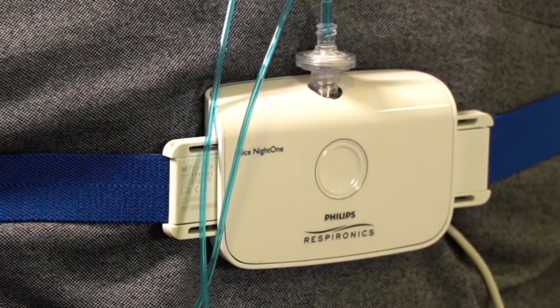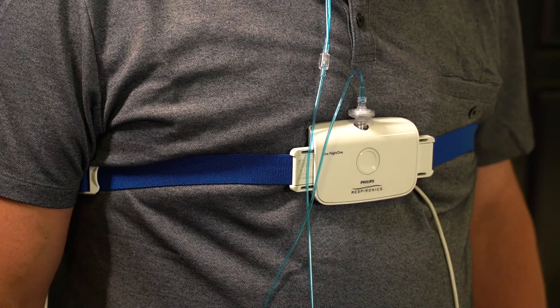Again, we want everything to be in place for a comfortable and accurate night's sleep. In the morning after you get up, it's time to take off the unit.